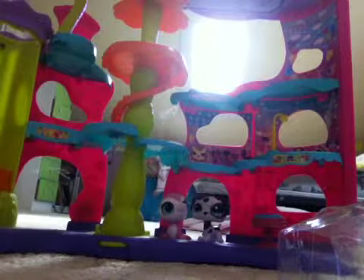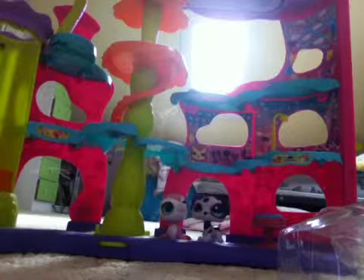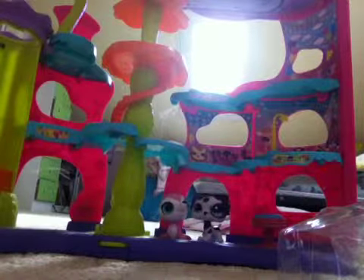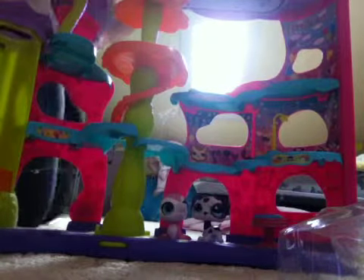It is empty. Just got it. This is it. It has these stars on one side of it. It's adorable. It says LPS. I'm going to put it in here.